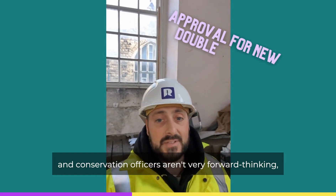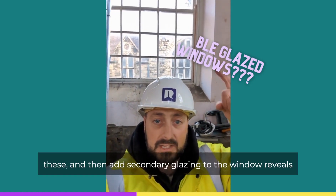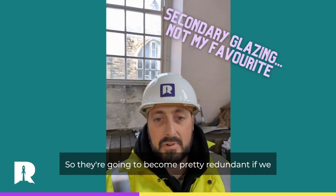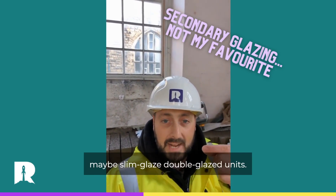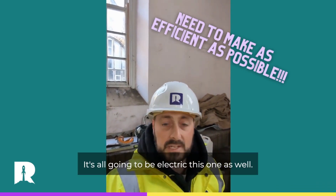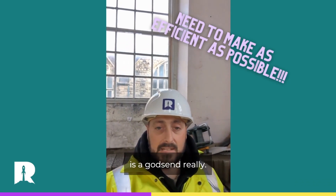Windows. It's a grade two listed conservation area, and planners and conservation officers aren't very forward thinking when it comes to allowing you to use different materials. We have got planning permission to basically refurbish these and then add secondary glazing into the window reveals. These are big windows and quite high as well, so they're going to become pretty redundant if guests have to winch up one window and then winch up another. It'd be great if we were allowed to actually replace them with slim double glazed units. We're paying the bills on this one, and it's going to be all electric — no gas — so anything we can do to lower our running costs is a godsend really.